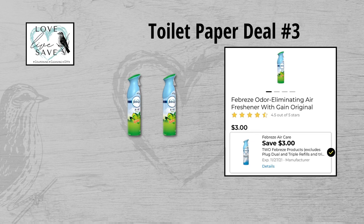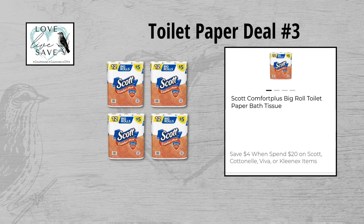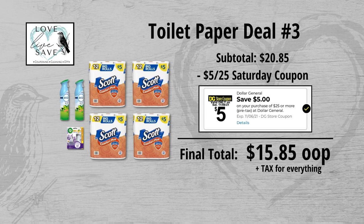For our third toilet paper deal, grab two cans of Febreze air fresheners at $3 each ($6 for both) and clip the $3 off of two Febreze digital coupon. Grab one pack of the AirRake scented oil warmer kits for $3.35 and clip the $1.50 off AirRake digital coupon. Finally, grab four packs of the 12-count Scott toilet papers at $5 each ($20 total), and get a $4 instant savings for spending $20 or more on Scott products. Total retail value is $29.35; with $8.50 in coupons, subtotal is $20.85. Minus the $5 off $25 Saturday coupon, final total is only $15.85 plus tax.